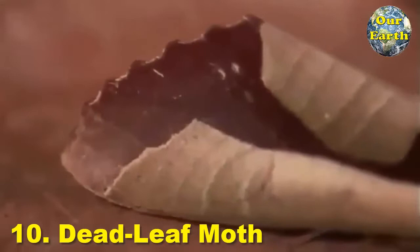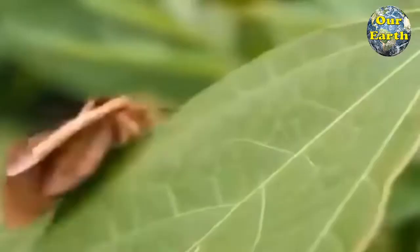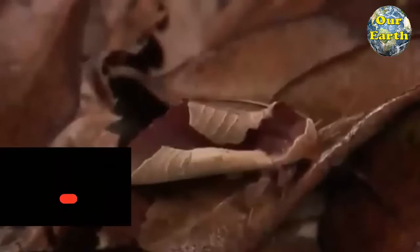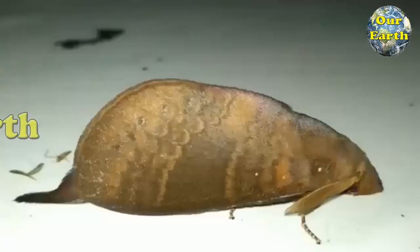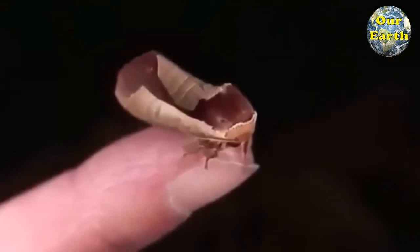10. Deadleaf Moth. Kallima inacus, the orange oakleaf or dead leaf, is a nymphalid butterfly found in tropical Asia from India to Japan. With wings closed, it closely resembles a dry leaf with dark veins. The craziest thing about this creature's mimicry is that it's mostly an optical illusion — its wings may look curled up, but they are actually as straight as those of any moth. The curled-up effect is created by minute scales on its wings which even replicate the shading of a curled-up dead leaf. This living optical illusion spends most of its time on the damp floor of forests in China and Taiwan.